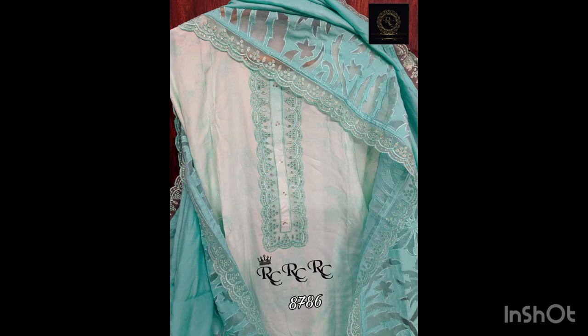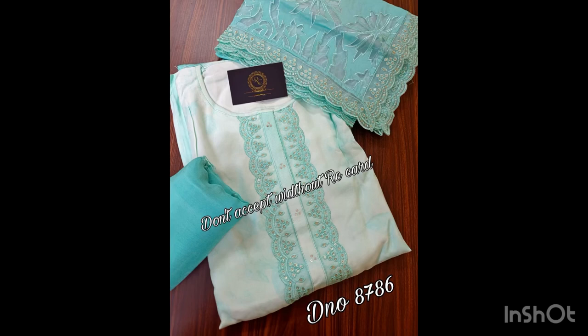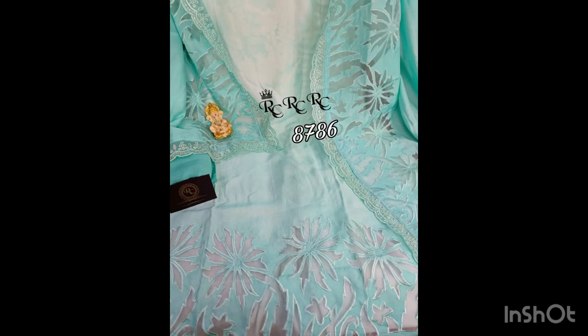This piece is in muslin silk fabric in a piran green color. It has thread work and cut work. Dupatta is also muslin with thread work and cut work. Bottom is of shantun. Price is 7100 with free shipping.